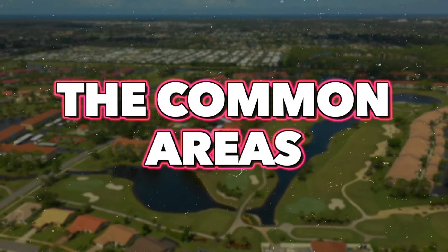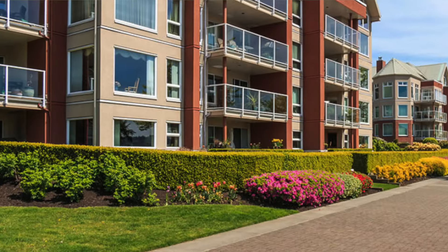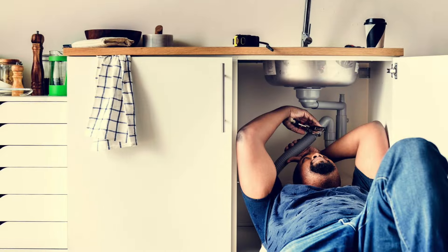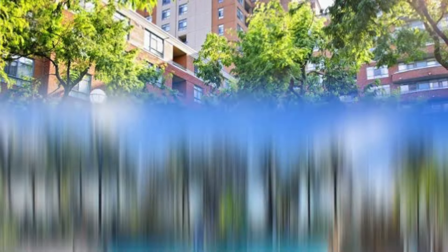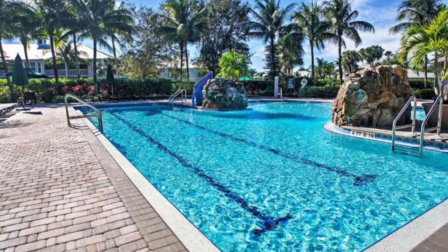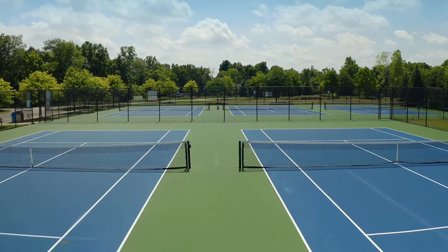Number one: common areas. HOA fees contribute to the upkeep of the common areas, which include the exterior landscaping, the building maintenance, parking areas, sidewalks, and the shared amenities in condos, which may include a swimming pool, fitness center, and recreational facilities like tennis.